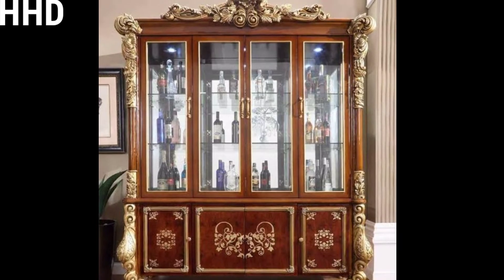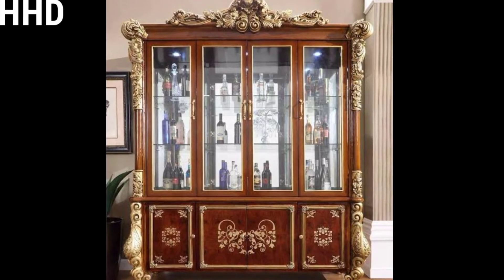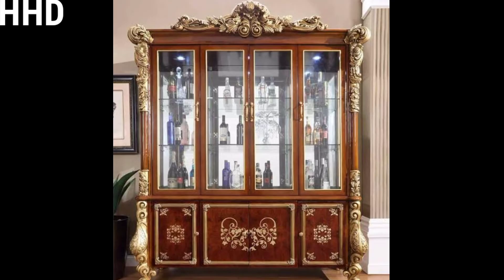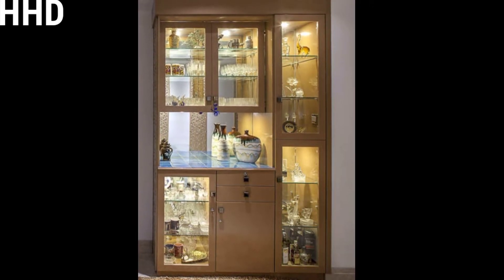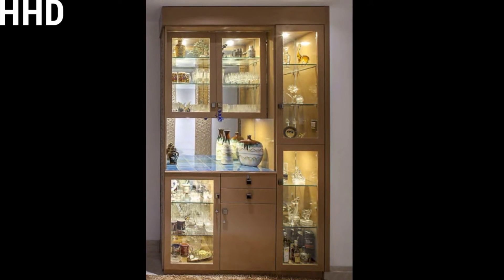A showcase is a wonderful addition to your home and makes it look beautiful. Every shelf, cabinet, or drawer can be useful in making your home clutter-free. Showcase designs are very important for your home.